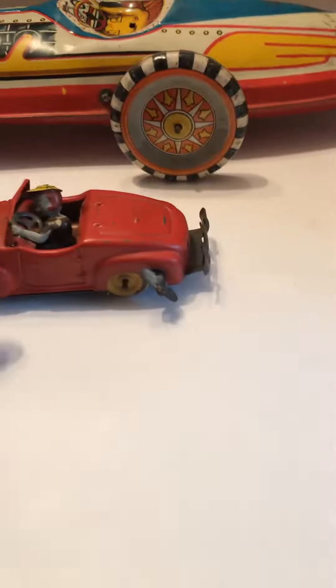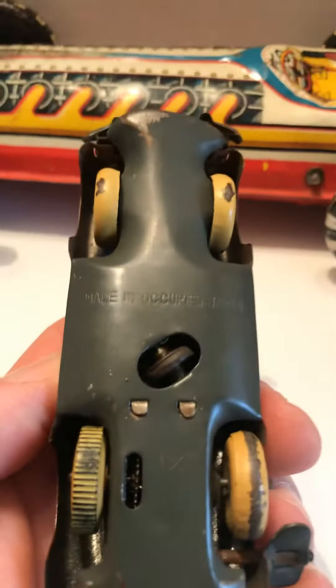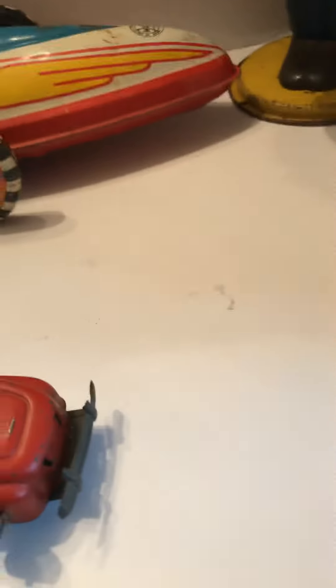...occupied Japan tin car. You'll see right there — occupied Japan. Didn't see a maker's mark on it, so I'm not sure who the manufacturer was, but it's all original paint, original color. Display is very nice as you can see from the profile. All four original wheels — you can tell it's been used. It's painted metal wheels and they turn.